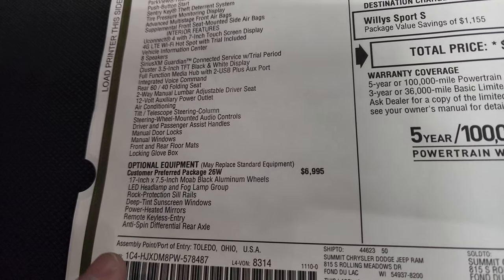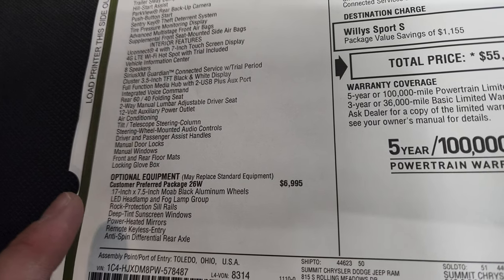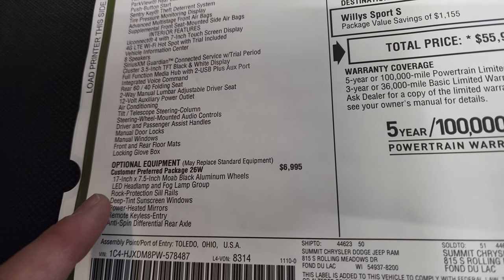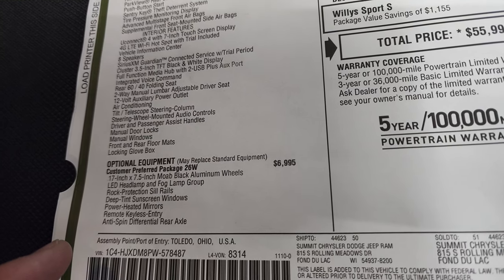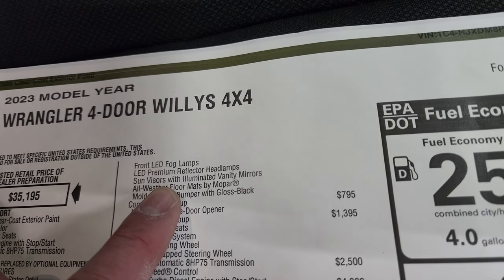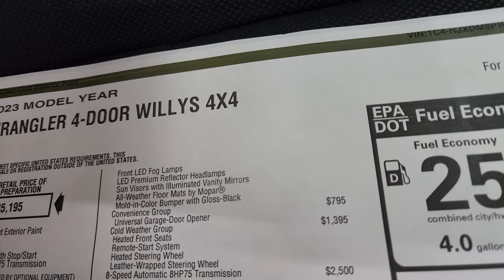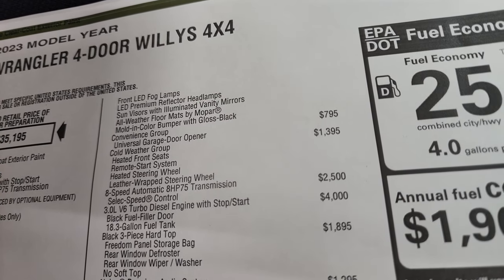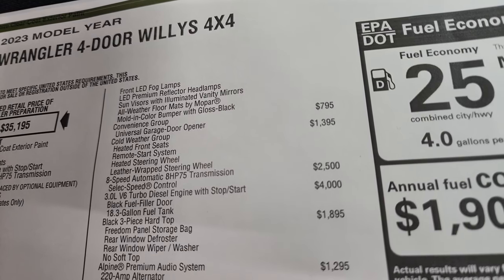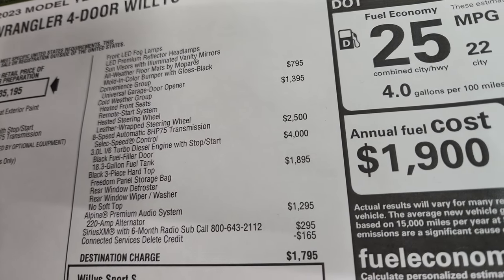With the 26W Willys package you get the 17-inch Moab black aluminum wheels, LED headlamp and fog lamp group, rock protection sill rails, deep tint sunscreen windows, power heated mirrors, keyless remote entry, anti-spin differential rear axle, sun visors with illuminated vanity mirrors, all-weather floor mats, and the body-color bumper with gloss black inserts. The convenience group at $795 adds the universal garage door opener. The cold weather group at $1,395 gives you heated seats, remote start, heated steering wheel, and leather-wrapped steering wheel.